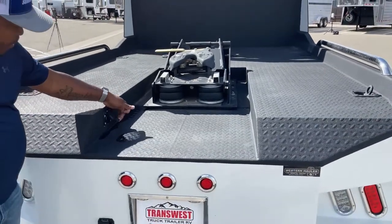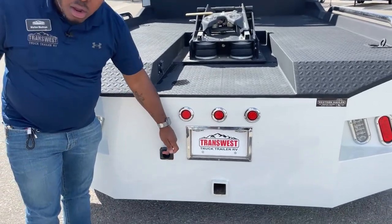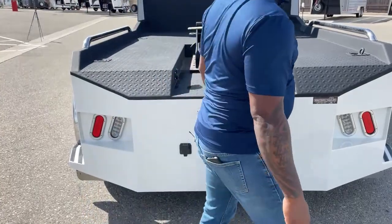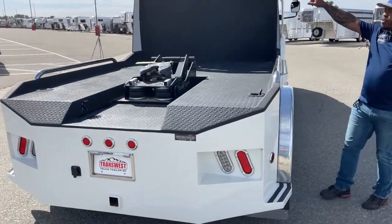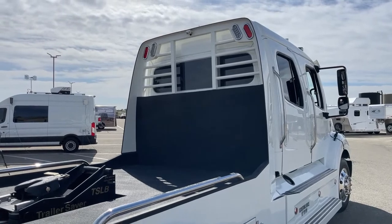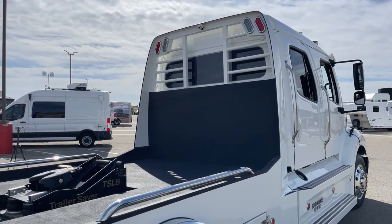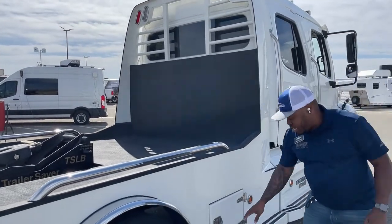You do have a seven-pin here for your trailer. Down here we do have a bumper pull hitch, also with a seven-pin hookup. This one does come with a rear camera — it is not a Voyager camera system, just a rear-view camera. Once you put the vehicle in reverse, that screen will turn up on the stereo. I'll show you guys that as well.